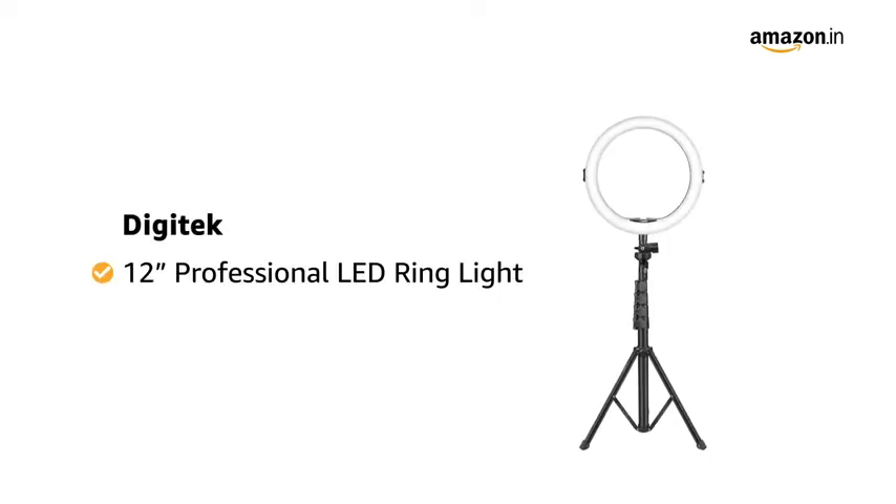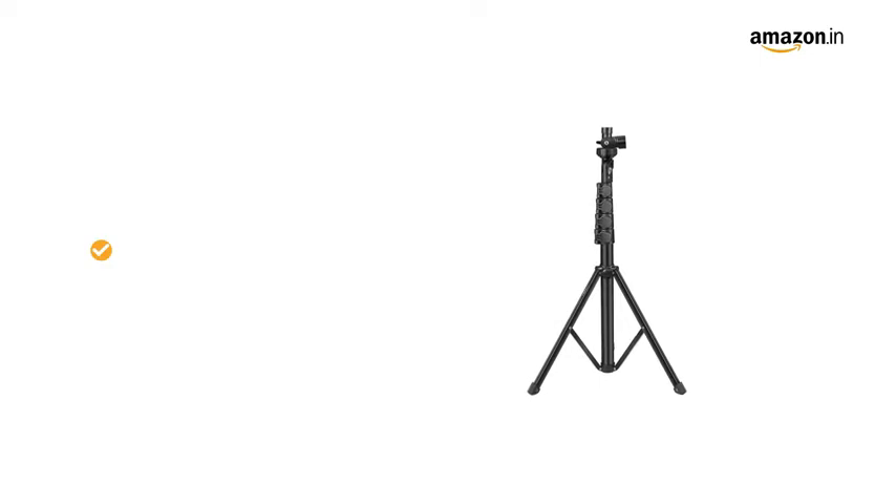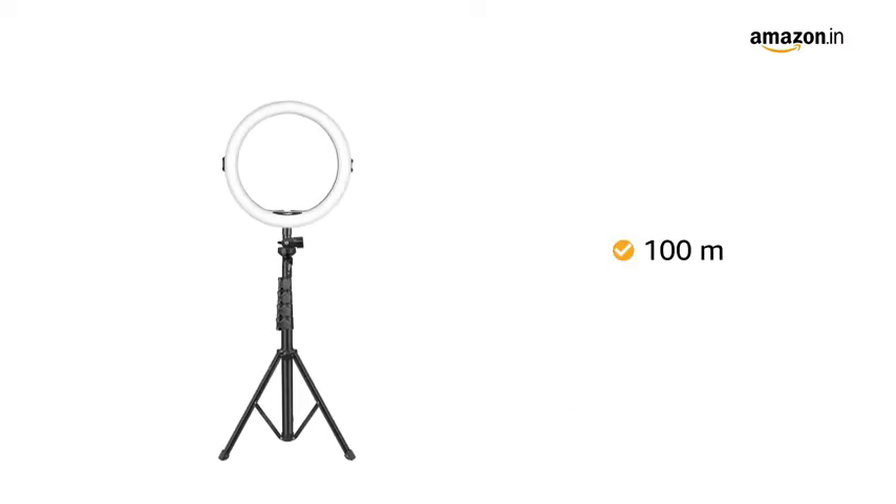Presenting Digitech 12-inch professional LED ring light. It comes with a tripod stand. The light has three color modes with dimmable lights. The light can reach up to 100 meters.